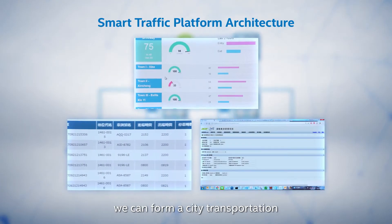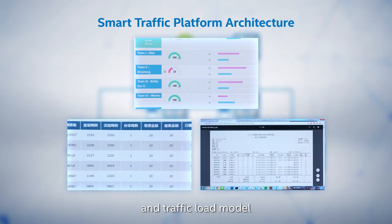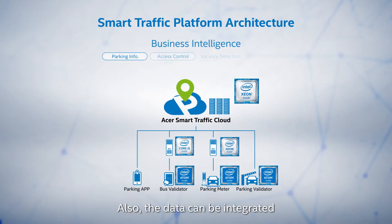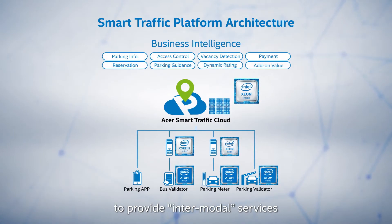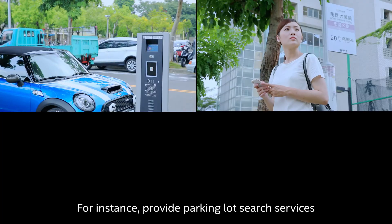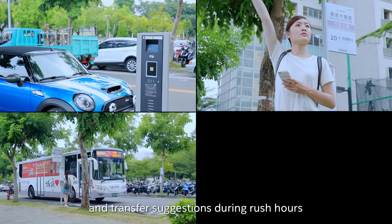When we upload data collected for big data analysis and integration, we can inform a city transportation and traffic load model and then come up with a solution. Also, the data can be integrated to provide intermodal services — for instance, providing parking lot search services and transfer suggestions during rush hours.